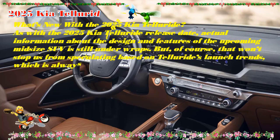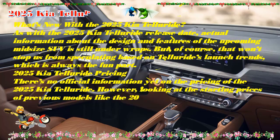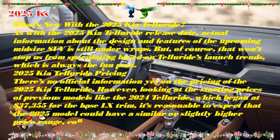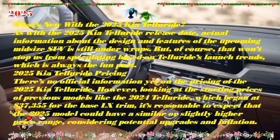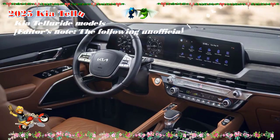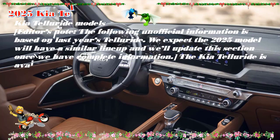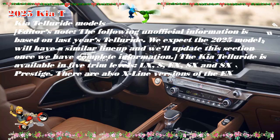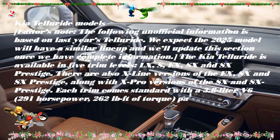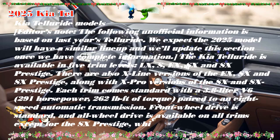No major changes are expected for 2025 — it remains part of the first Telluride generation introduced for 2020. The Kia Telluride was launched in 2020 as a competitor to three-row SUVs like the Toyota Highlander, Subaru Ascent, and Honda Pilot. Instead of merely competing, the Telluride immediately topped the charts. It's a pleasure to drive, offers oodles of storage space, features an airy cabin, and looks pretty handsome to boot. It has been a class leader for five years, and it's hard to recommend another SUV because it's just that good.